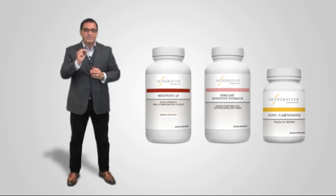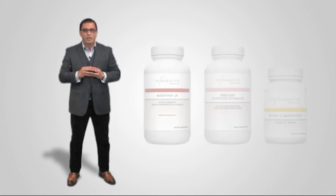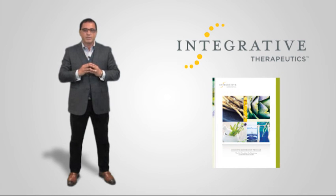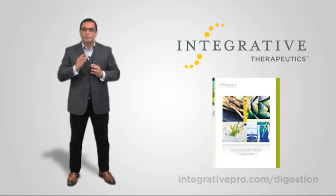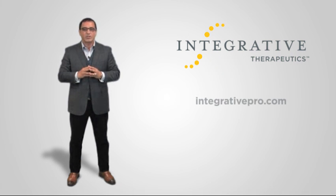To learn more about the Digestive Restoration Program principles and their applications, please visit integrativepro.com/digestion. I hope you found this presentation informative. For more information, visit integrativepro.com.